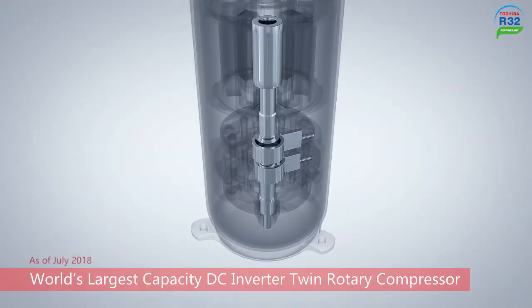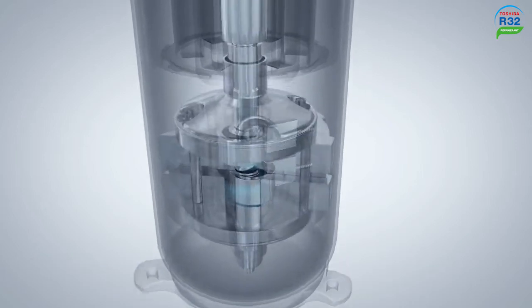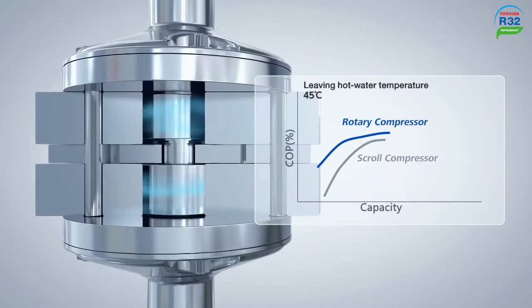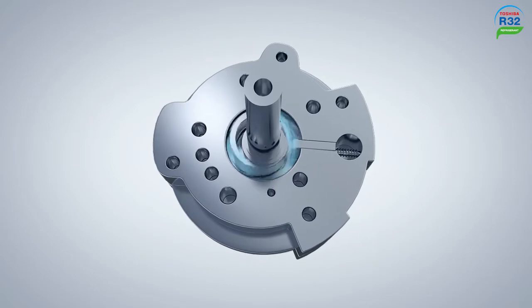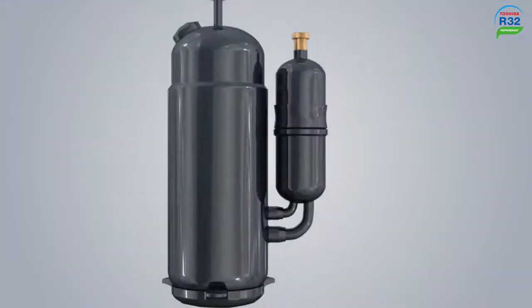The Universal Smart X-Series Edge is equipped with the world's largest capacity DC twin rotary compressor. This compressor enables the adoption of a high-pressure refrigerant, and high efficiency is evident in low-speed operation ranges. It can reduce energy consumption when operated in long, stable conditions.